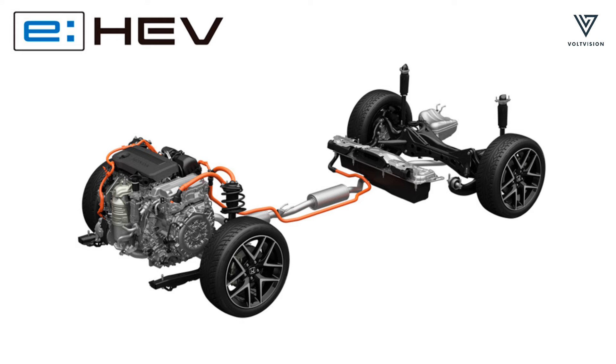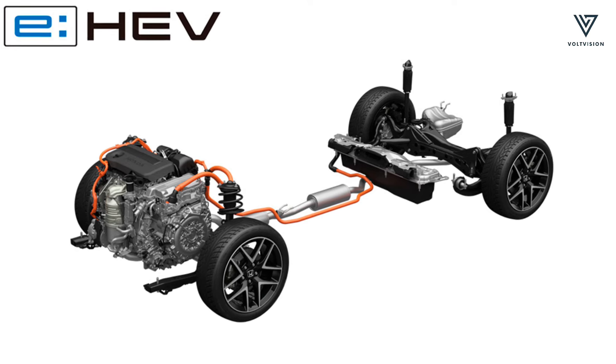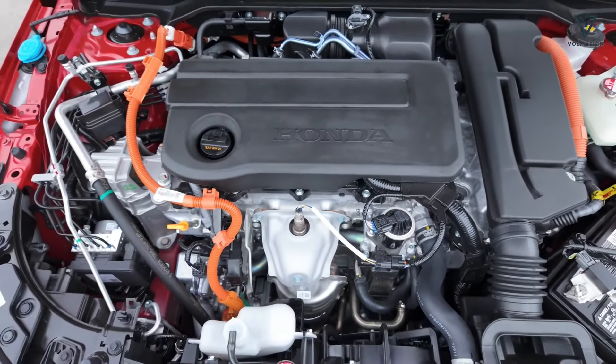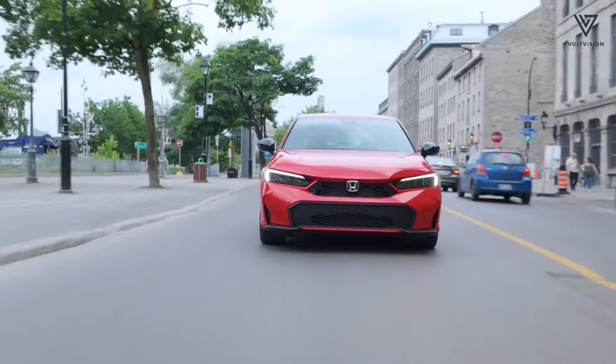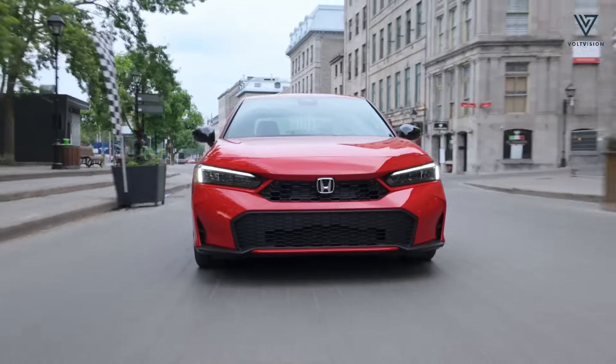The Civic Hybrid is equipped with an electrified powertrain that pairs a 2.0-litre four-cylinder engine with two electric motors, delivering a combined 200 horsepower. This setup is similar to what's found in the Accord Hybrid and CR-V Hybrid models.